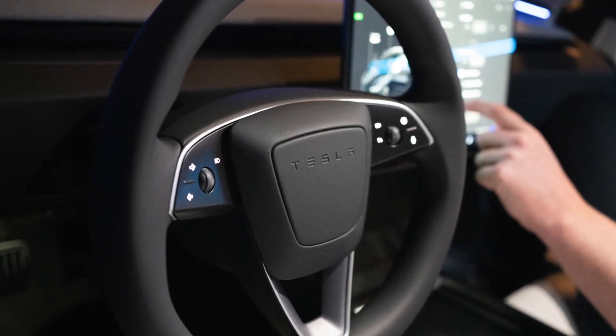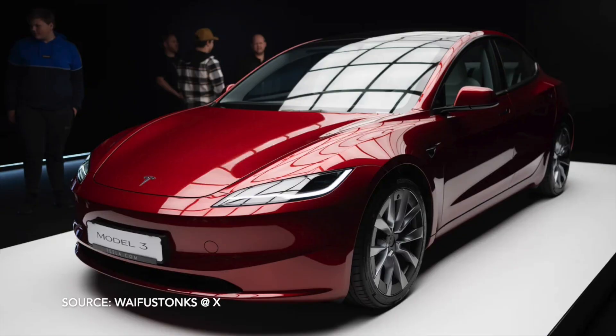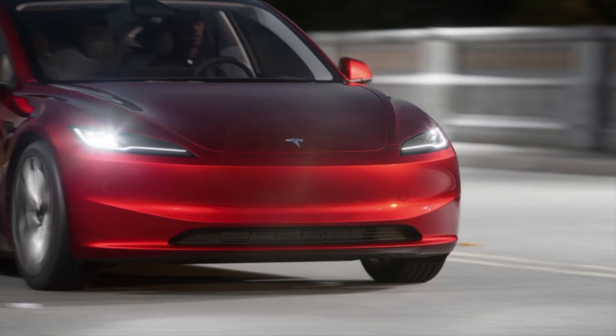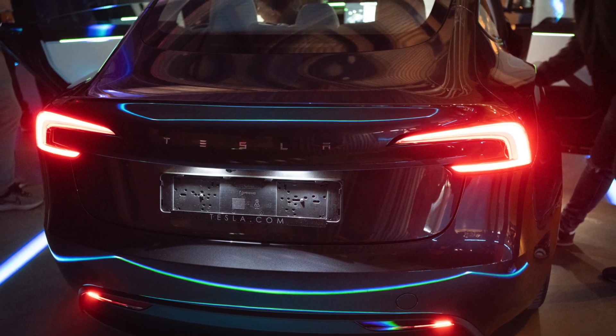This Tesla Model 3 refresh absolutely killed it for a typical mid-generation update. Your typical carmaker would make some minor revisions to the interior and exterior during a refresh, but that's simply not good enough for Tesla. Tesla have actually claimed to change up to 50% of the parts from the current-gen Model 3 — that's half the parts as a brand new design, with the sole aim of 'premium up.' Remember that phrase — it's a recurring theme.